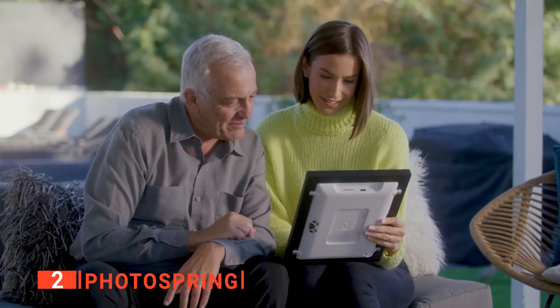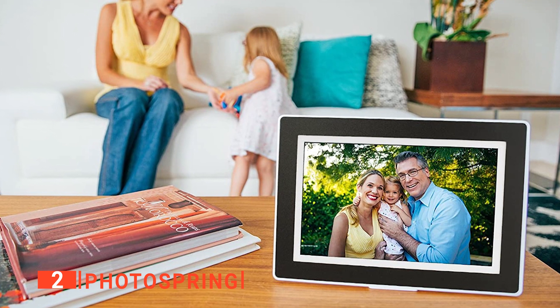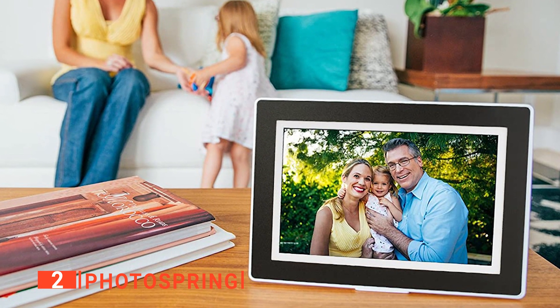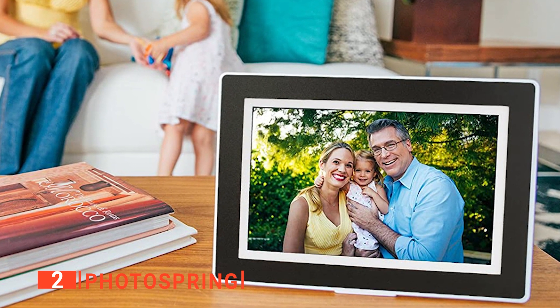Various on-screen controls are accessible through a subtle green dot at the upper right-hand corner. Once you tap this, the current image will zoom out to reveal controls that enable you to do things like delete, hide, favorite, alter rotation, add to an existing album, adjust formatting, or mail images to or from the frame.